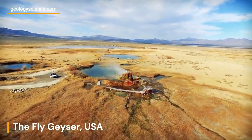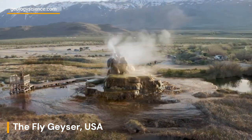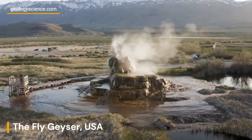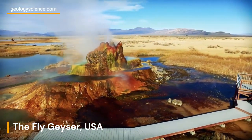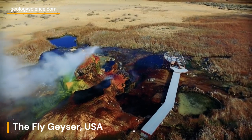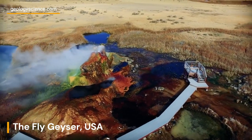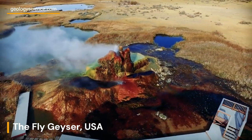Fly Geyser has drawn the attention of scientists and researchers who are interested in understanding the geothermal processes, mineral deposition, and geologic history associated with the geyser. Studies have been conducted to analyze the chemical composition of the hot water, gases, and minerals, as well as the microbial life that may thrive in this extreme geothermal environment.